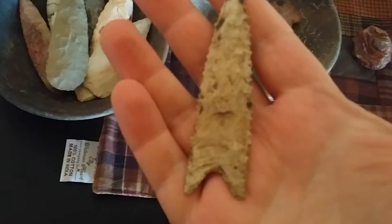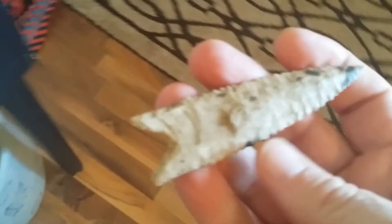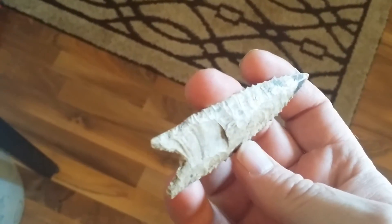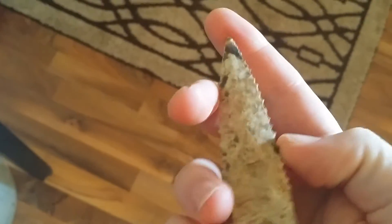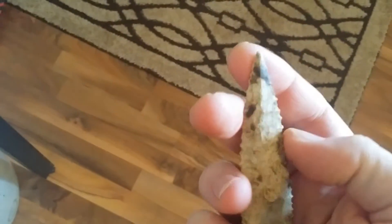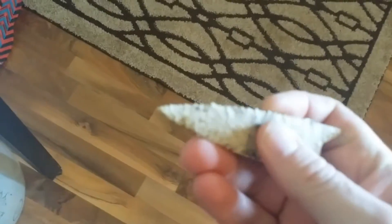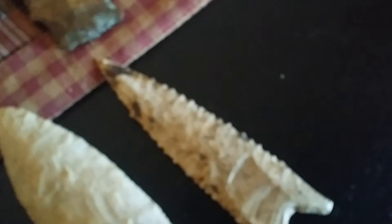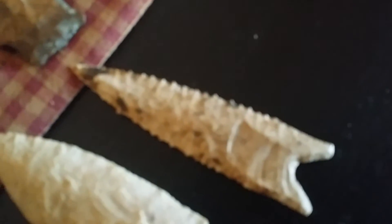This Dalton is killer — check this Dalton out. It's a fluted Dalton, heavily ground, heavily creek-stained. Minor, minor flea bite on the tip. Super thin. And this thing is a beauty — love it. That thing is a wicked beauty.